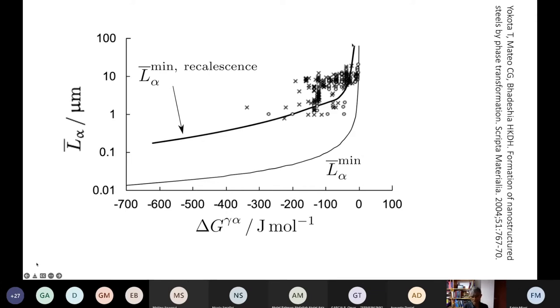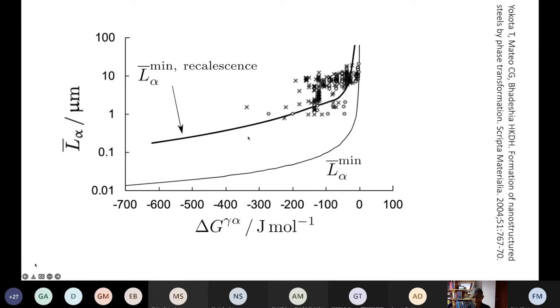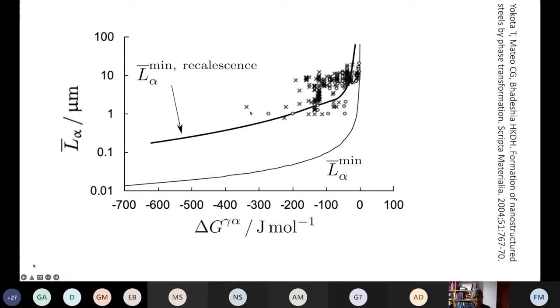But when you look at a huge amount of experimental data, there's a huge difference from the theoretical curve. The reason is that as soon as transformation starts, it releases heat — the enthalpy of transformation — which heats up the steel and effectively reduces the undercooling. So you have to take account of this recalescence phenomenon: heat generated by the phase transformation itself causes a temperature rise in thick steels.